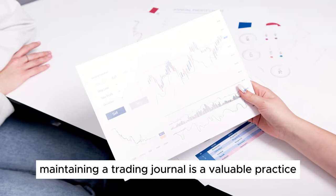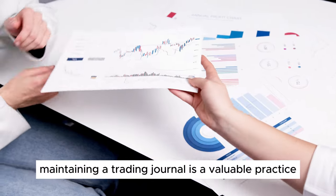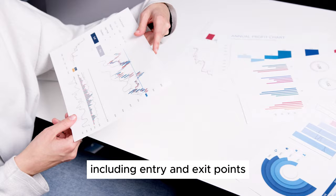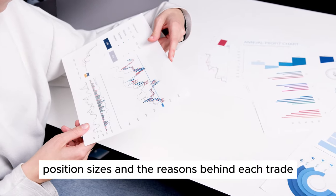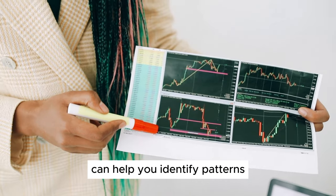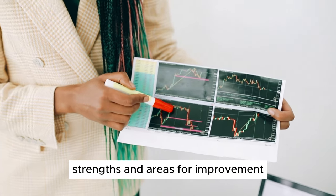Step 8: Keep a Trading Journal. Maintaining a trading journal is a valuable practice for day traders. Record all your trades, including entry and exit points, position sizes, and the reasons behind each trade. Reviewing your journal regularly can help you identify patterns, strengths, and areas for improvement.